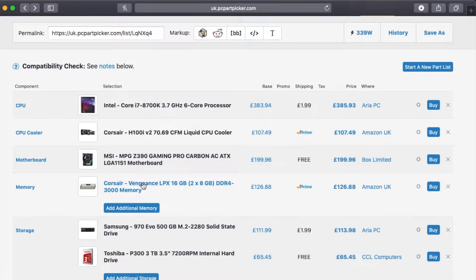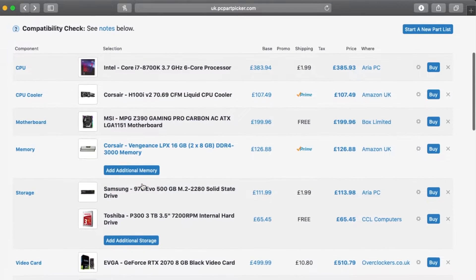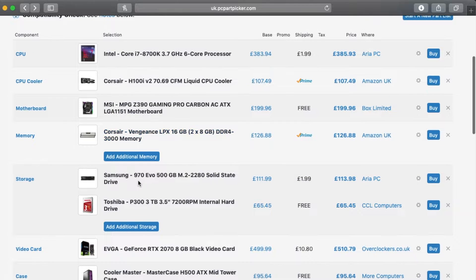I've known Ed for a while now and he has built many PCs over the years. All the parts I've bought were ultimately my decision, but before buying I double-checked with Ed. I got to a stage where I was happy with each component, so I pulled the trigger and now all the parts are out for delivery.